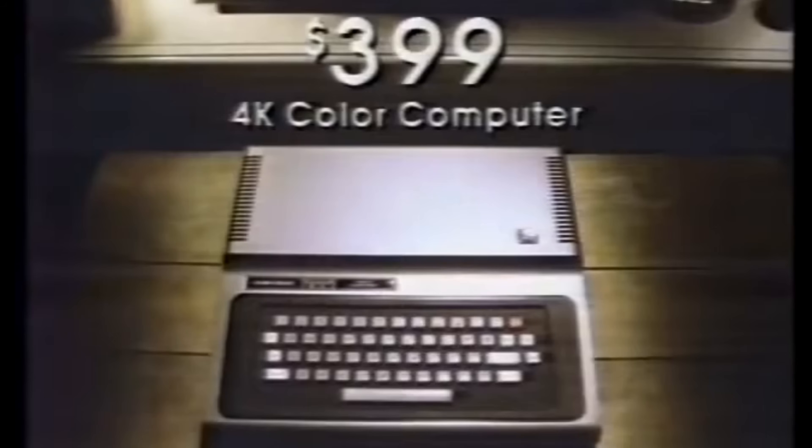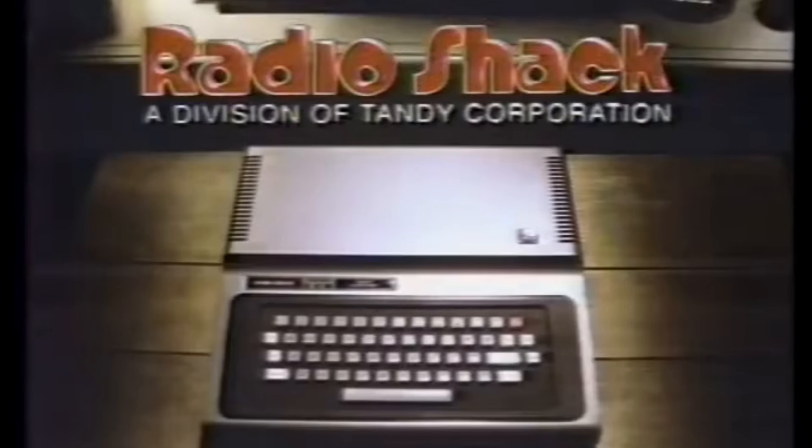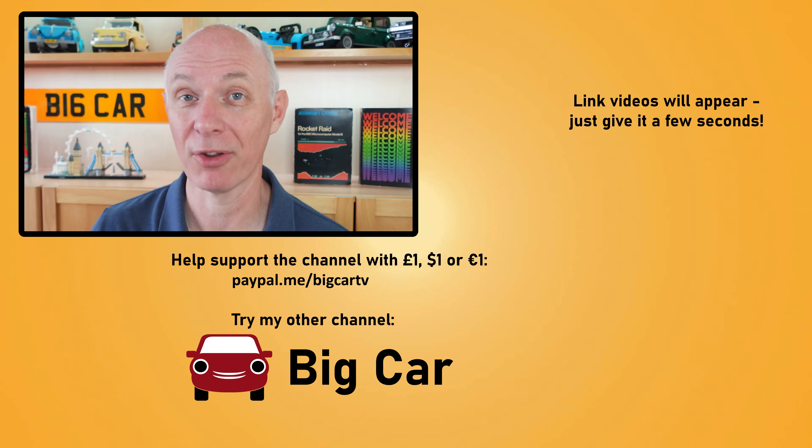Would the TRS-80 Colour Computer be the consumer revolution that Radio Shack hoped it would be? That is the subject of the next video. When I've made the TRS-80 Colour video it'll be linked on the right. If you haven't seen the original TRS-80 video, that is also linked on the right. Thanks for watching to the end, and I'll see you in the next video.